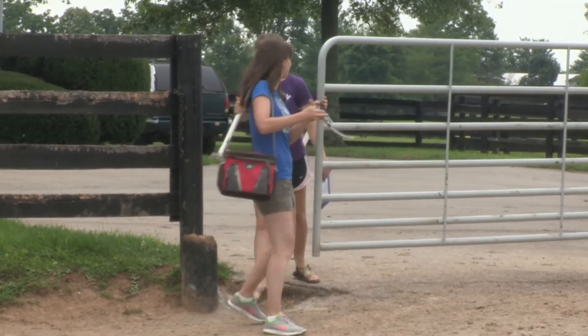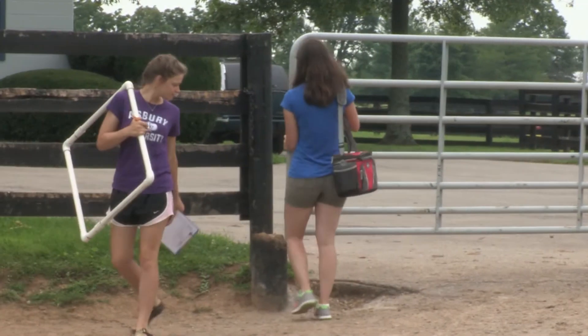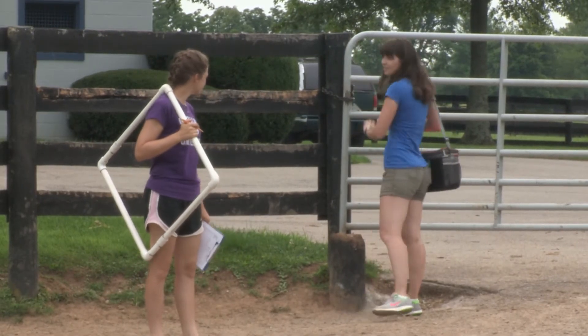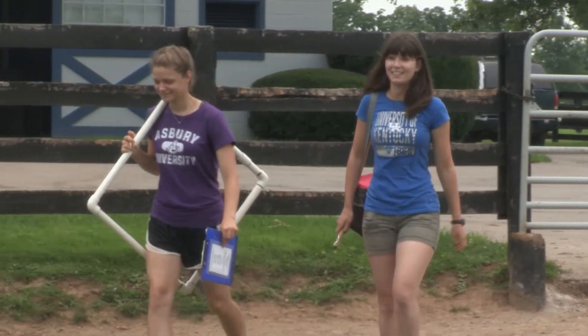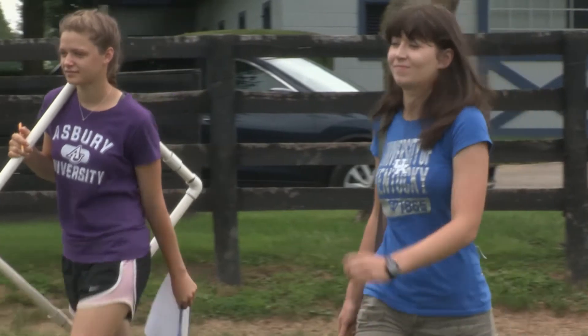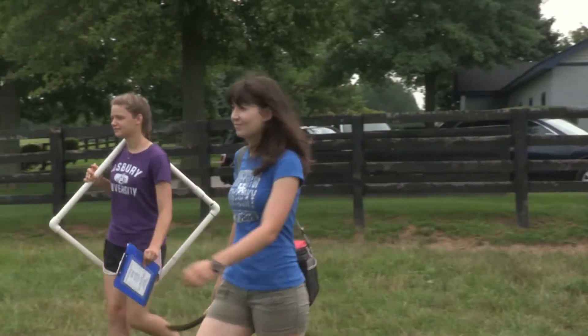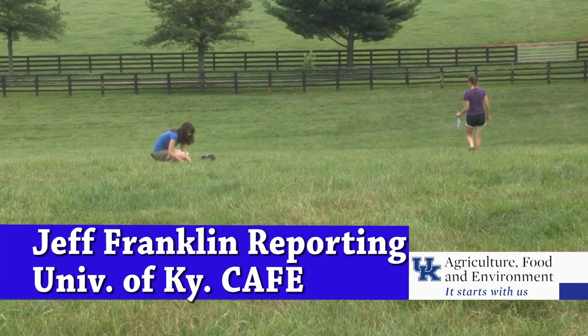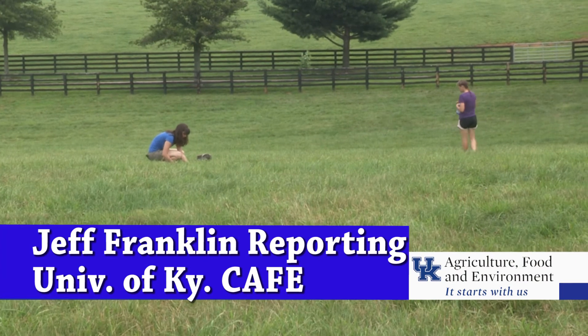Once the analysis is complete, students present the results along with Crystal Lay to farm owners, managers and staff. Students are paid an hourly wage for their internship, which typically starts at the end of the spring semester and goes all summer. From the University of Kentucky College of Agriculture, Food and Environment, I'm Jeff Franklin reporting.